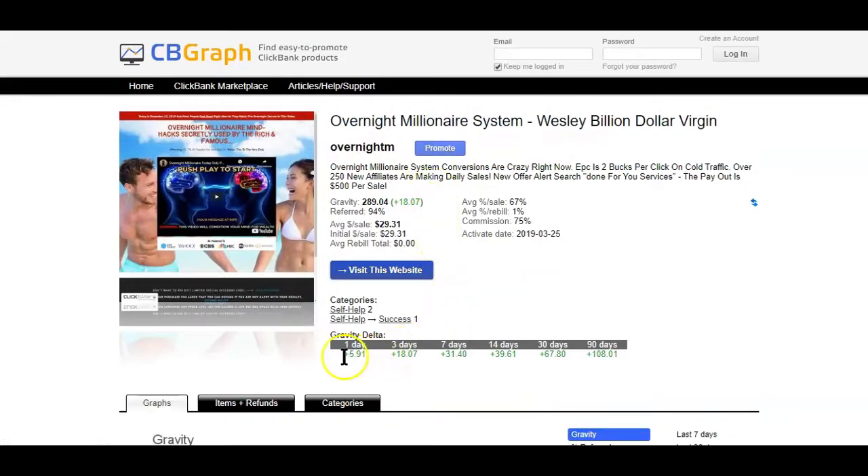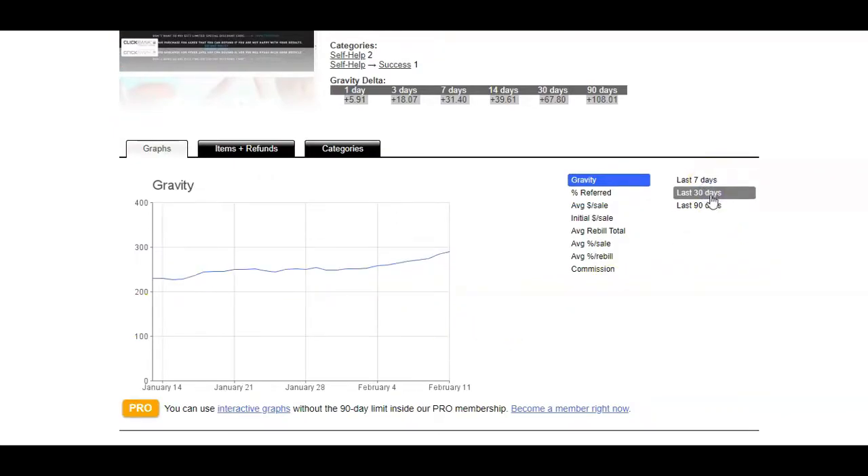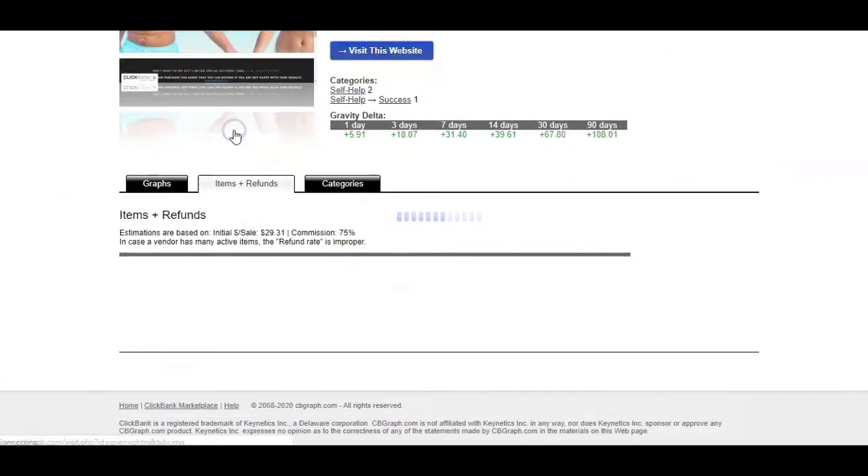When you click on any of the listed products, the CB Graph tool will give you even more detailed information than you would get from ClickBank about the product. The tool will show you a gravity graph giving you a rough estimate of how the product has performed over the last 7 to 90 days. It will also show you the estimated items sold, refunds, and much more.